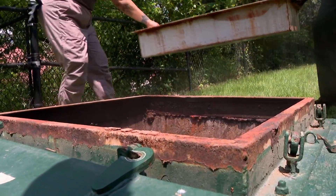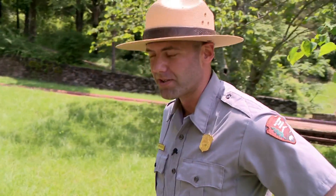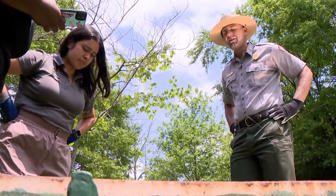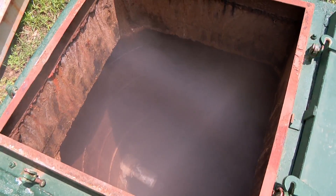Dr. Chase Hullhauser uncaps one of the many hot springs at Arkansas's only National Park. Those covers help keep the famous water clean and visitors safe.